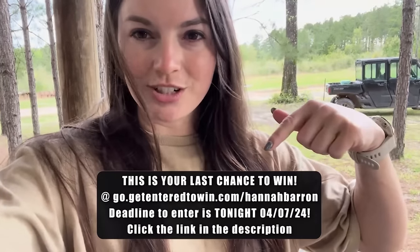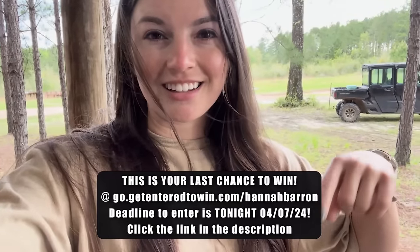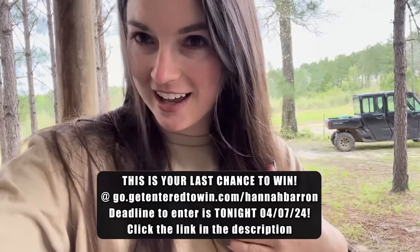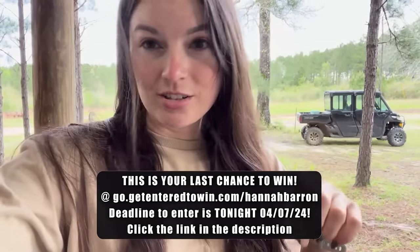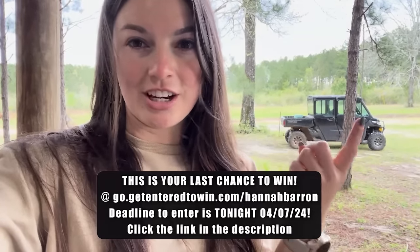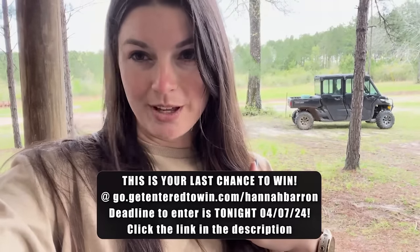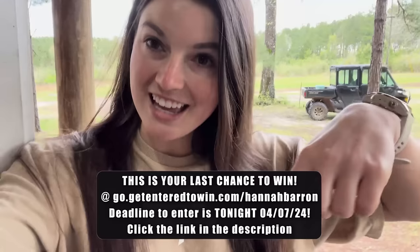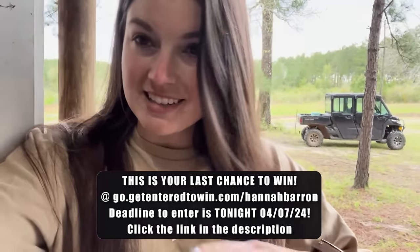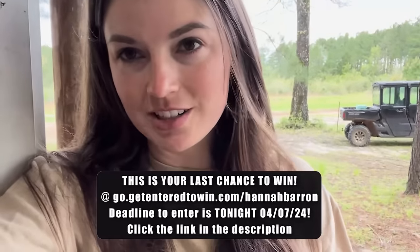I'm putting the link in the description of this video, so all you have to do is go to the description, click the link, and it'll take you to a site where you can purchase a limited edition collectible item that I helped design, and it will put you in for a chance to win this bow. Not only will you have a limited edition collectible item, you'll have a chance to win the bow, you'll be supporting a veteran-owned small business, and you'll be supporting me. Y'all don't miss out, because today is actually the last day to enter — April 7th — to get in for a chance to win this Matthews Lift and get your own limited edition collectible item.